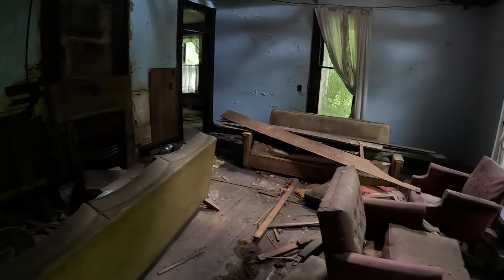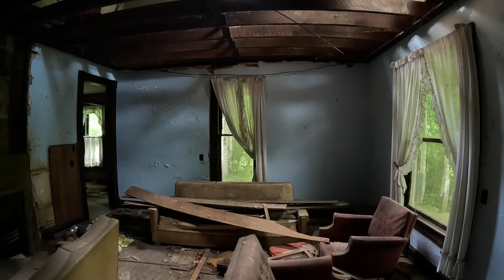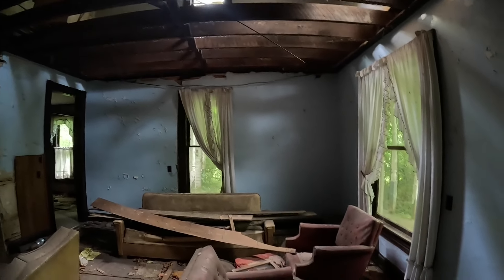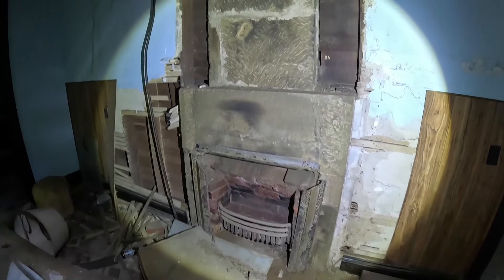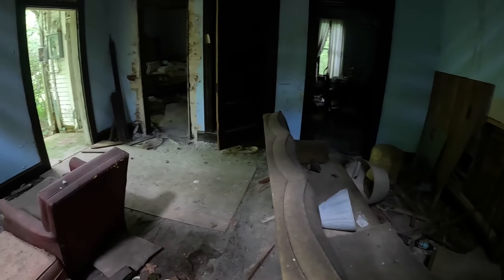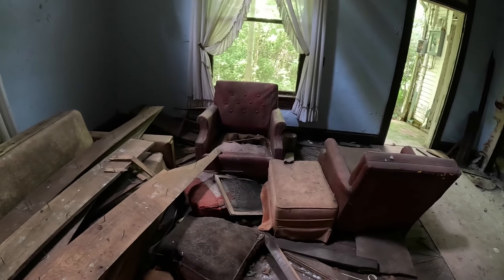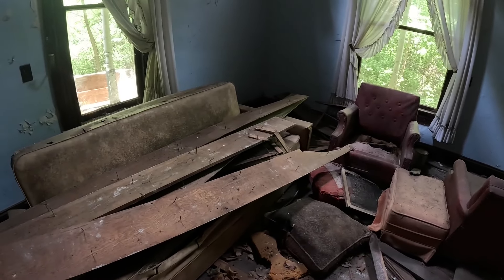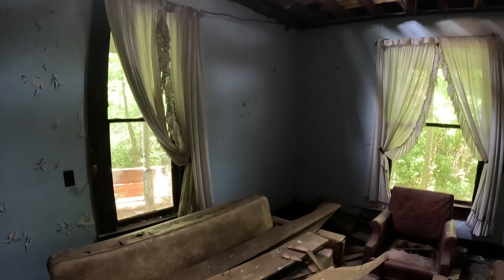I found some cool stuff in here that I'd like to show you. Unfortunately the second floor of that room is gone, so I can't go in there. There's the old fireplace right here. I wonder how expensive this house was back when it was lively — probably worth a lot of money. I've been through so many houses and this one looks a bit bigger and more stylish than most.